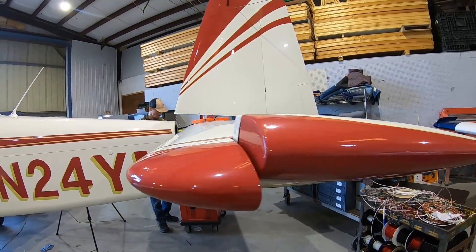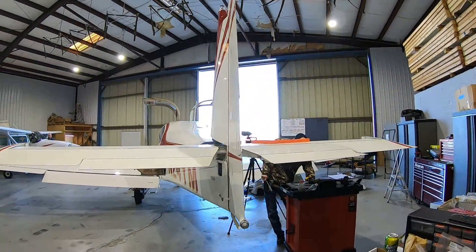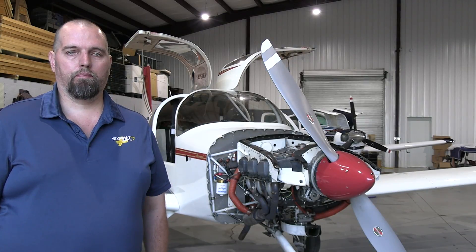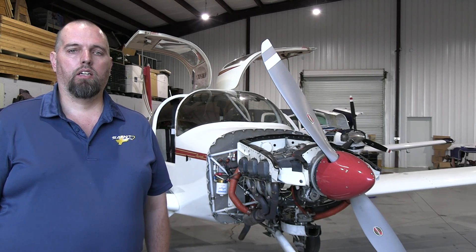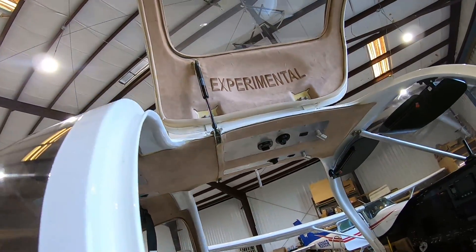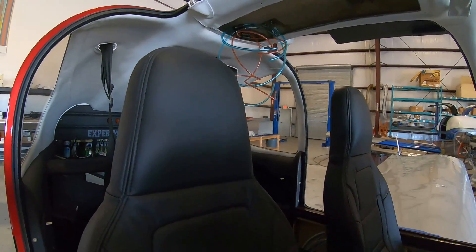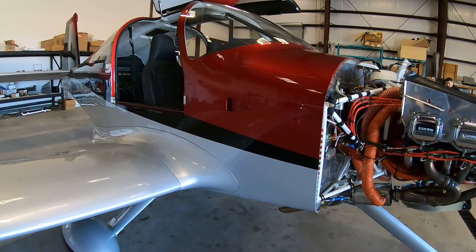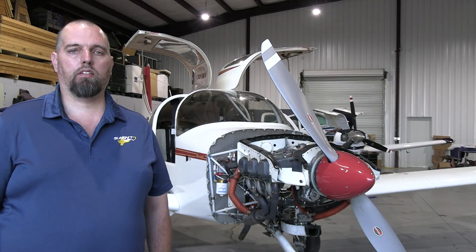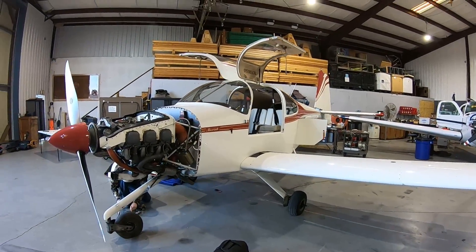Some of the most popular options and upgrades over the years on RV-10 builds would be interior stuff like Aerosport Products panels and side panels. It's common to add an overhead console so you can get air from the outside and blow it on your face instead of the lower stock vents. We've also developed some wing root fairings that dress up the base of the wing roots nicely, give a little bit of speed, and really help aesthetically.